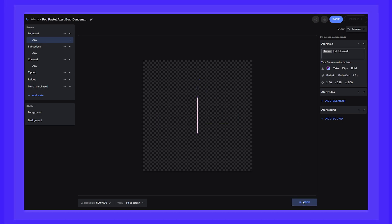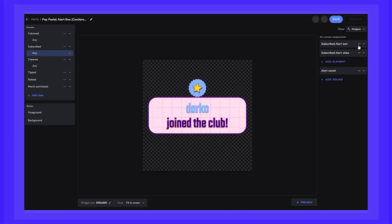You ever see what many streamers have popping up on their screen whenever someone subs or sends them a tip? That's what alerts are. With Stream Elements, you can easily have alerts on stream to help you celebrate those moments with your viewers. You can set up alerts for followers, subscribers, tips, and more.